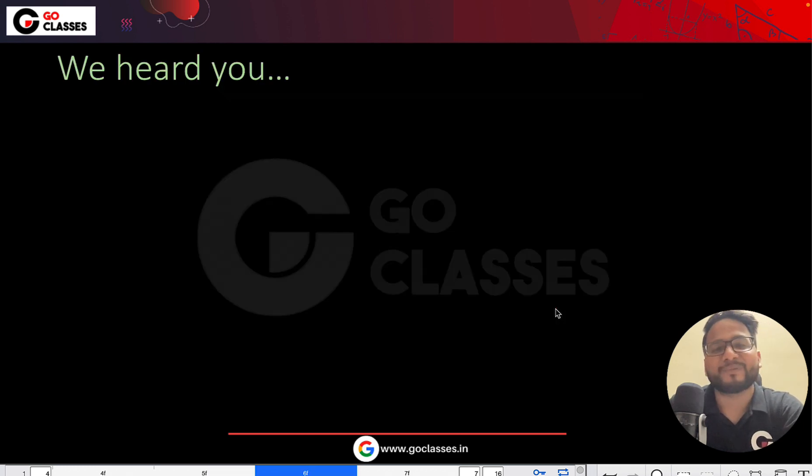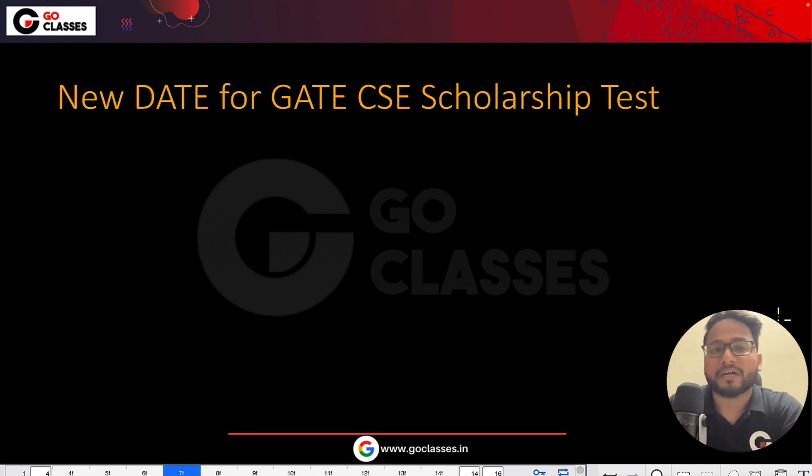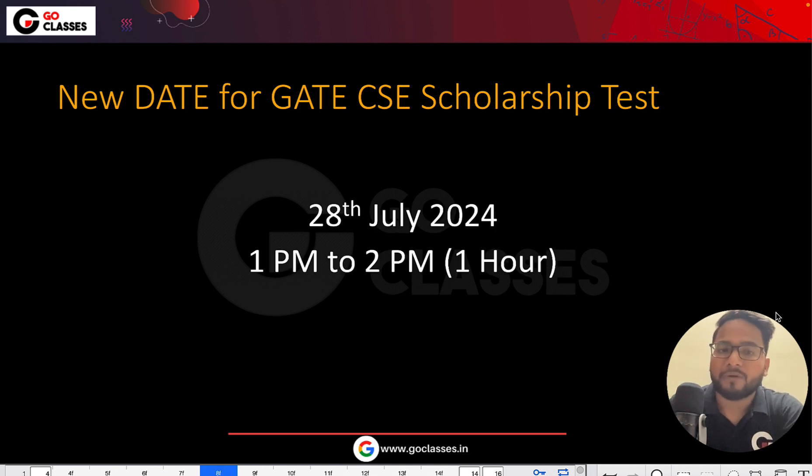So we have heard you, which means we felt that yes, it is necessary to shift the examination date since you are requesting it. That is why we have decided to change the examination date for the GATE CSE Scholarship Test. The new date will be 28th of July, and the time is fixed — it will happen from 1pm to 2pm only. It is just a one-hour test.